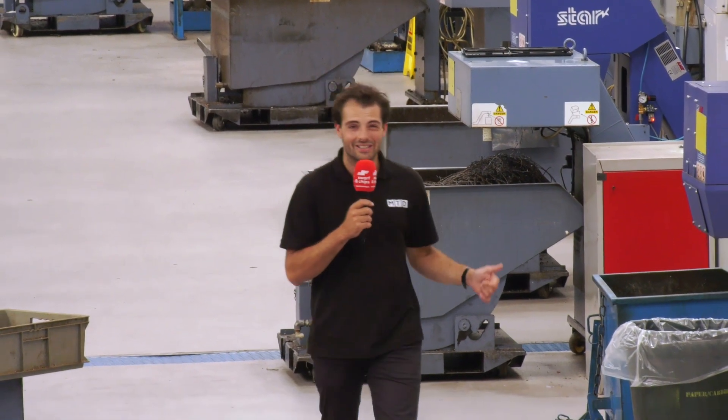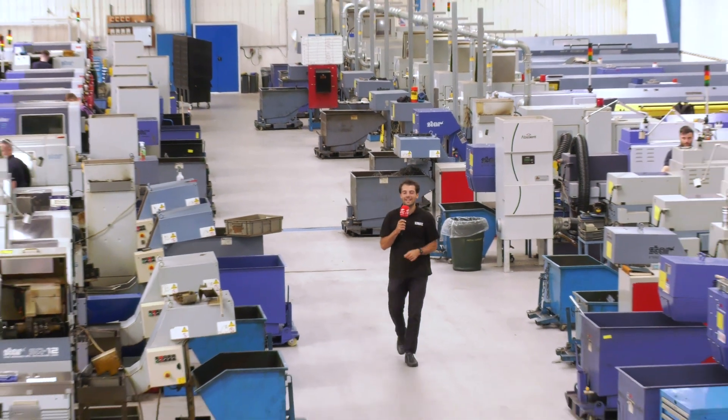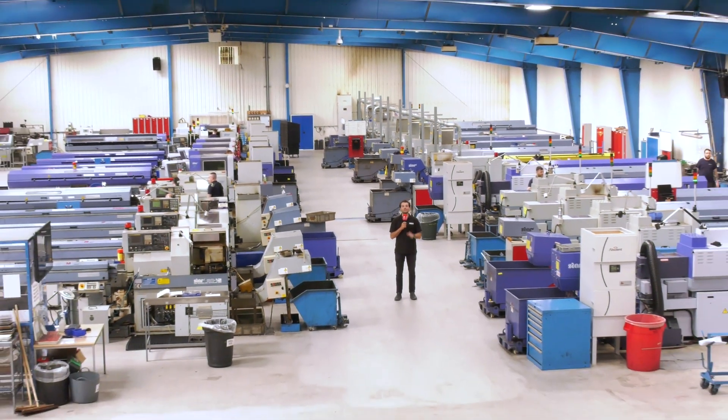We've come to GA Sliding Head in Dundee to find out what they can produce with 26 sliding head Star machines. Welcome to Swarth and Chips.